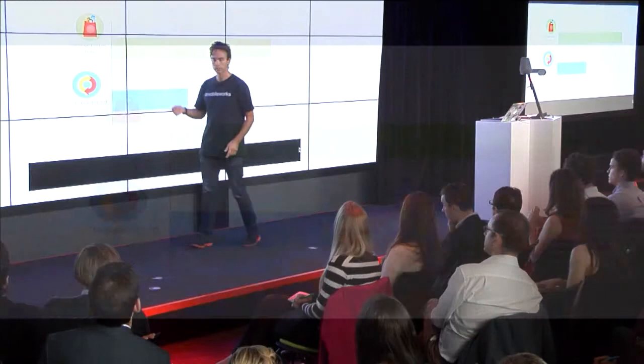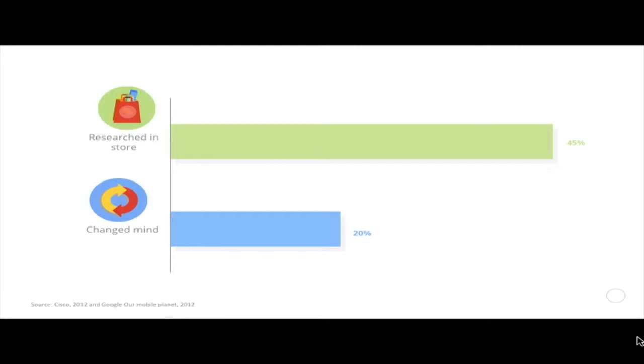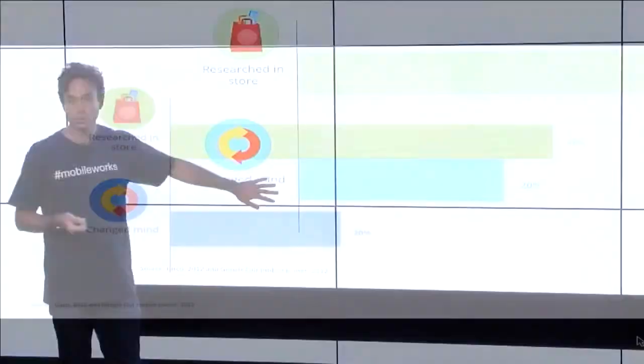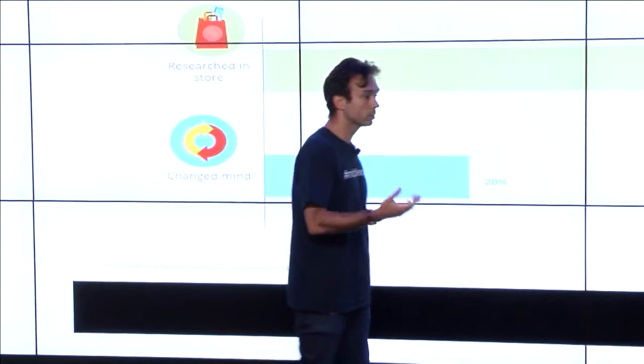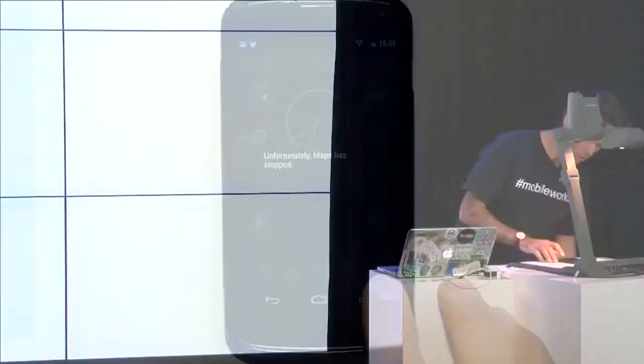If we switch back to the laptop. And once we all get into stores, what do we do? Well, we research products. And this is slightly more recent research than we were listening to earlier. About 45% of people will research a product when they're in store. And 20% of people will change their mind and decide to buy something else, which is really amazing. And if we jump back into the wolf vision, I'll show you what that can look like.